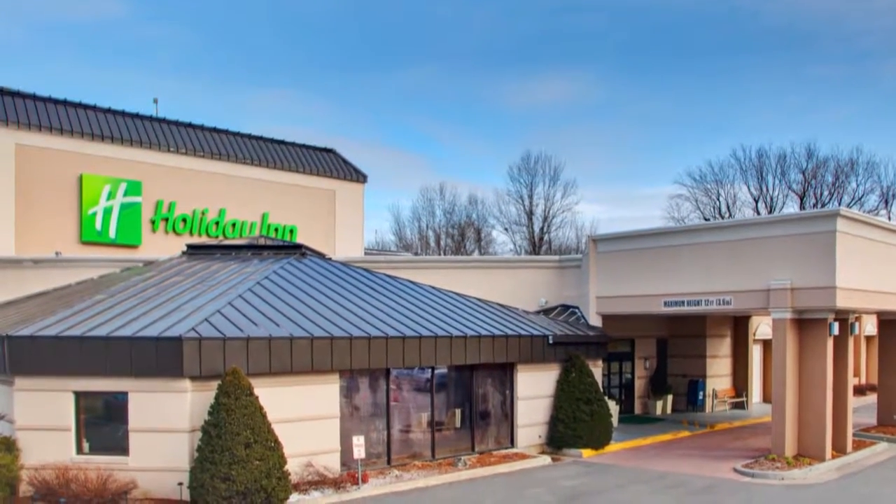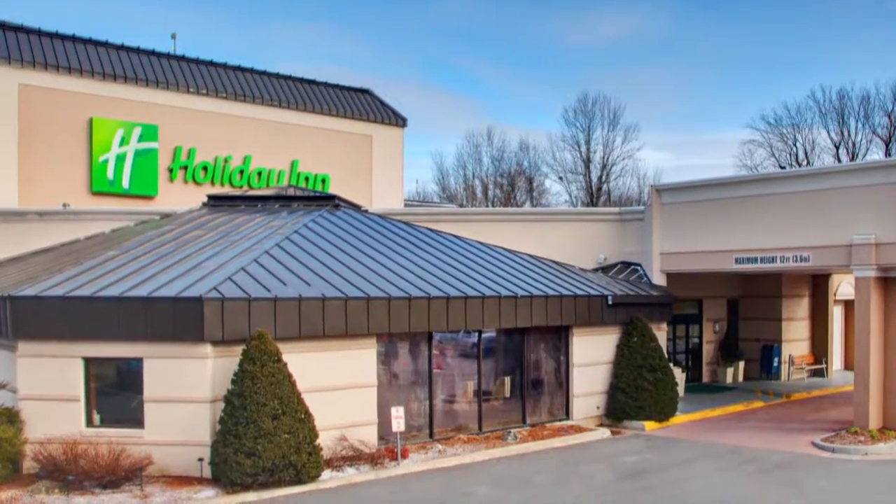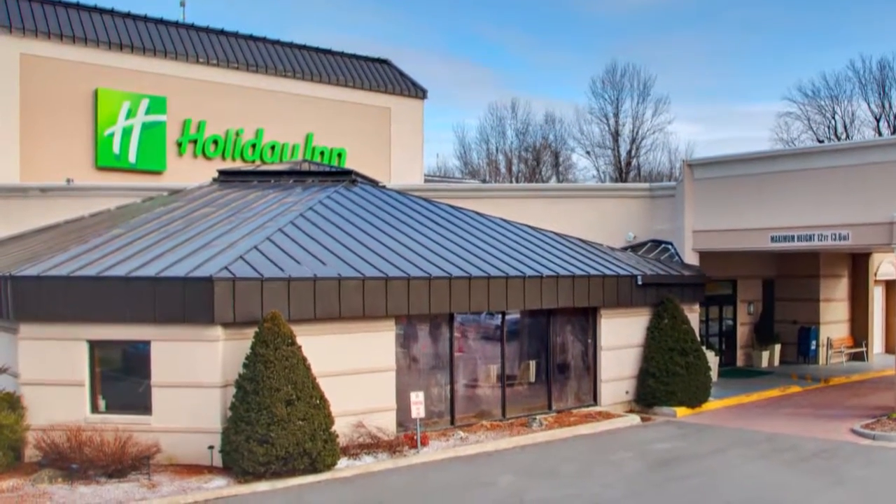You'll experience the natural beauty of Lake Champlain and Vermont's Green Mountains when you travel to the Holiday Inn Burlington in South Burlington, Vermont.